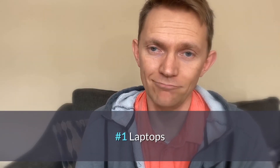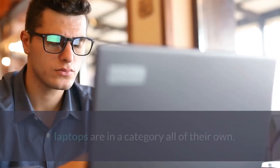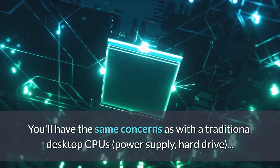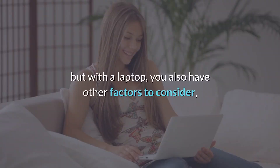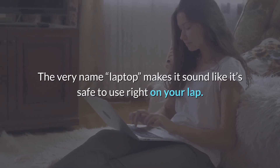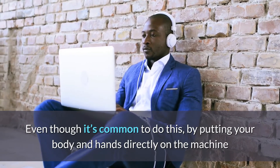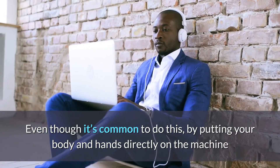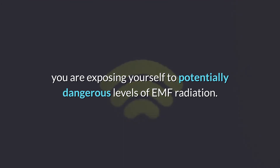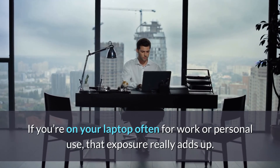And your number one hazard? Laptops. When it comes to computers, laptops are in a category all of their own. You have the same concerns as with a traditional desktop — the CPU, the power supply, the hard drive — but with a laptop you also have to consider where you put it. The very name 'laptop' makes it sound safe to use right on your lap, but by putting your body and hands directly on the machine, you're exposing yourself to potentially dangerous levels of EMF radiation. If you're on the laptop often for work or personal use, that exposure really adds up.